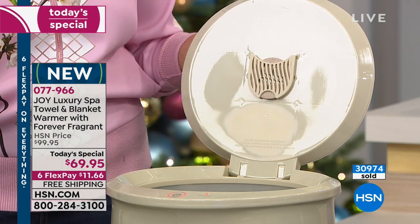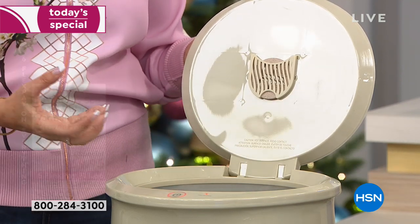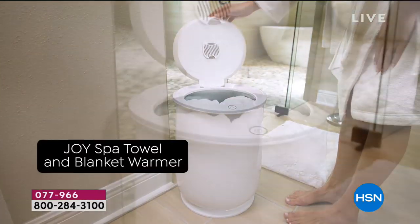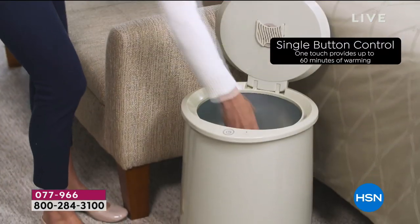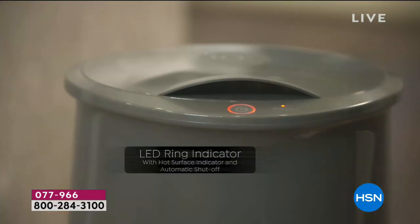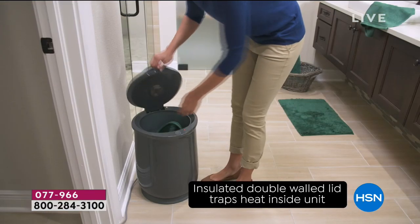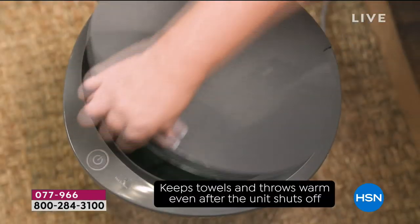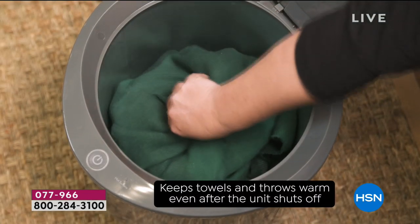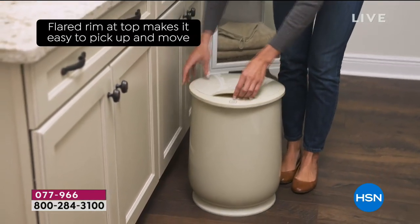We also have the Forever Fragrant technology in here. It comes with a Forever Fragrant disc — you can use it or not. If you use it, it pulls odor, so it's an odor eliminator. In addition to that, it has a subtle scent of fresh linen — that right-out-of-the-dryer scent. Some of us don't wash our towels after every use — we're clean when we come out of the shower. The towel warmer makes your towel smell so fresh every single time.